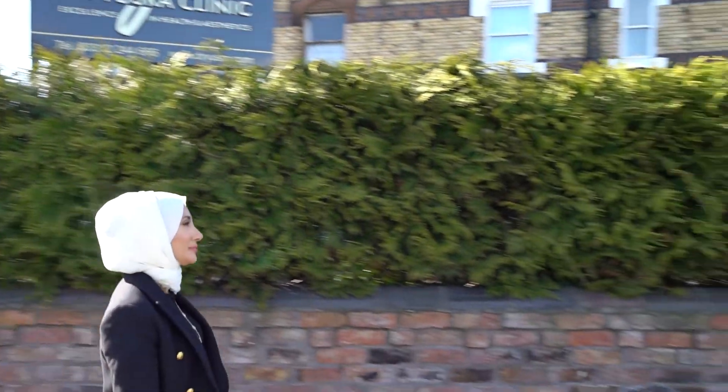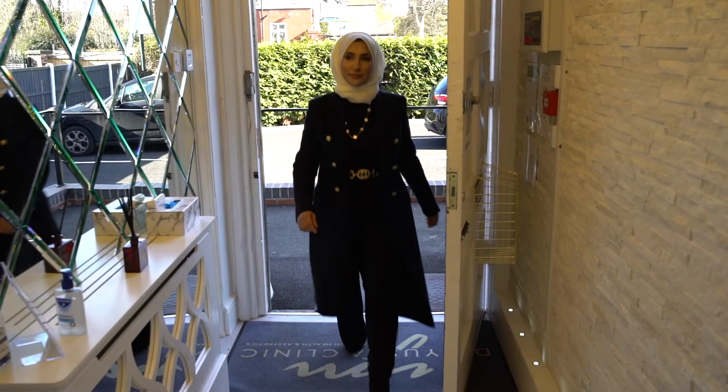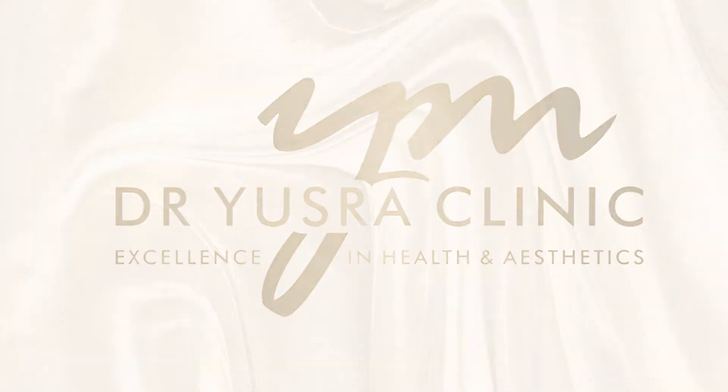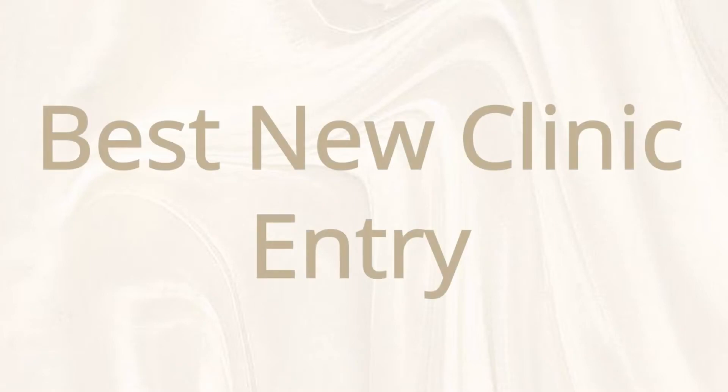My name is Dr Yusra Amokhtar and I'm a dentist and facial aesthetic practitioner based in Liverpool. The story of the clinic is one of resilience, passion and a culmination of years of hard work.